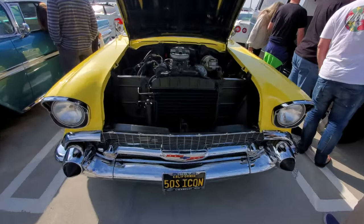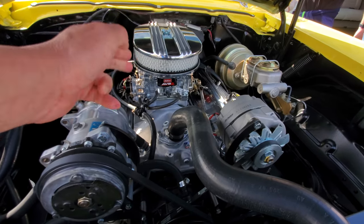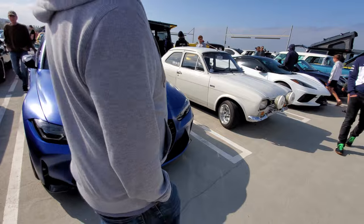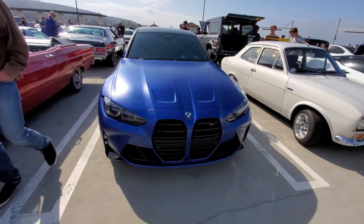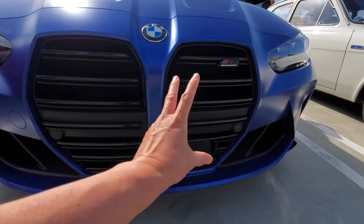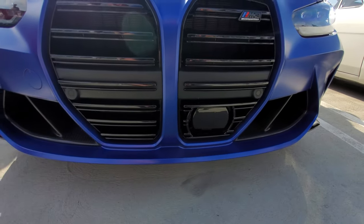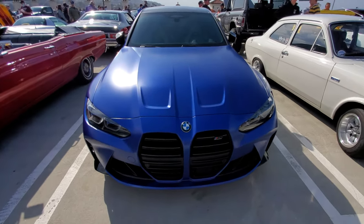A 50s icon right here — for those who don't know, that's a carburetor, made a long long time ago. The new BMW M3 with the kidney grille. I'm not sure what to make of the kidney grille, but the symmetry isn't great — over here the radar cruise control sensor totally interrupts the symmetry.